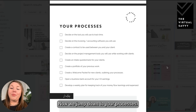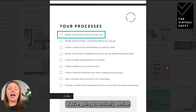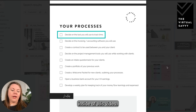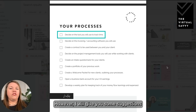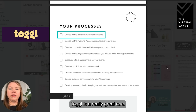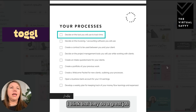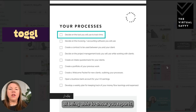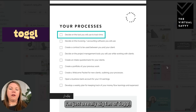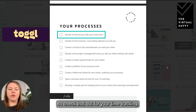Now we jump down to your processes — you'll decide on the tools you're going to be using. There are a lot of different tools and I can't go over all of them, but I'll give you some suggestions. For tools to track your time, Toggl is a really great one. They do a great job showing you reports and where your time is being spent — you can track it among multiple clients. I'm a big fan of Toggl, so check that out for time tracking.